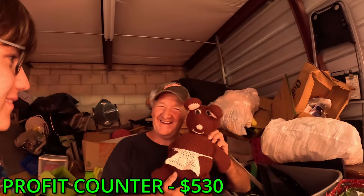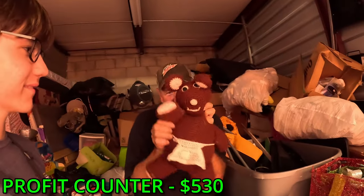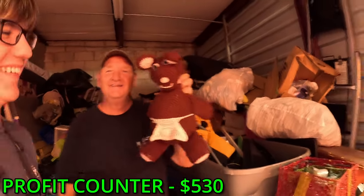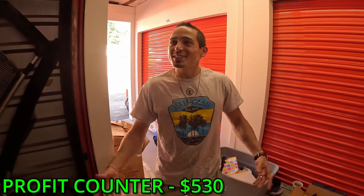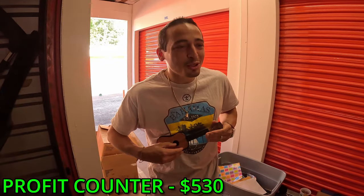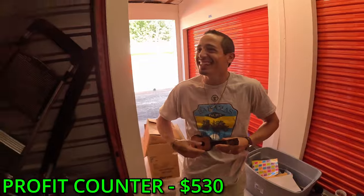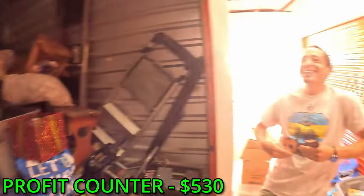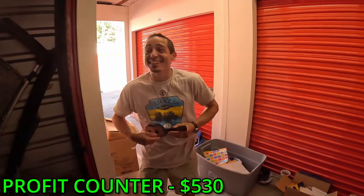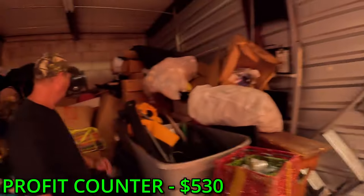Hey Deborah, we got you a teddy - it's for you. Say hi, Deborah. Hi! You want me to play y'all a song on the world's smallest guitar? Of course! All right, let's hear it.